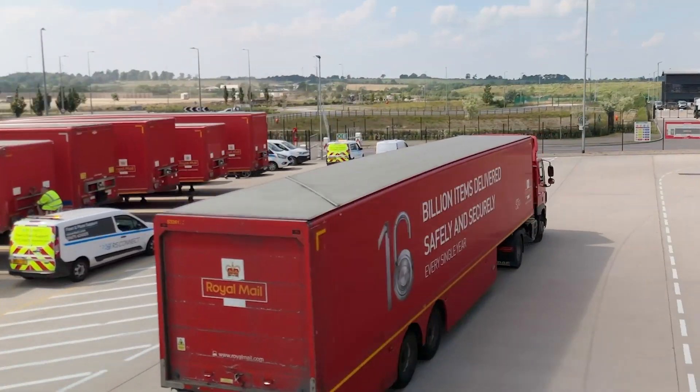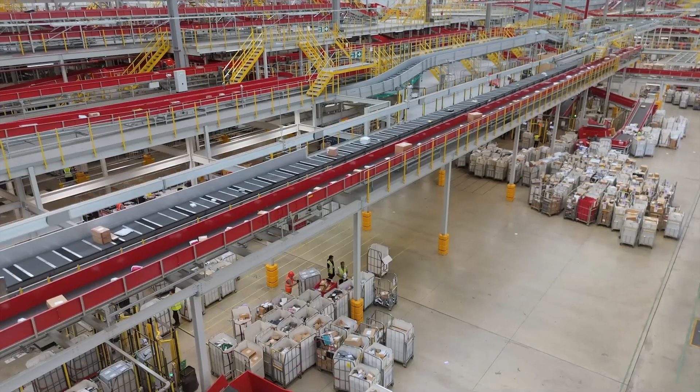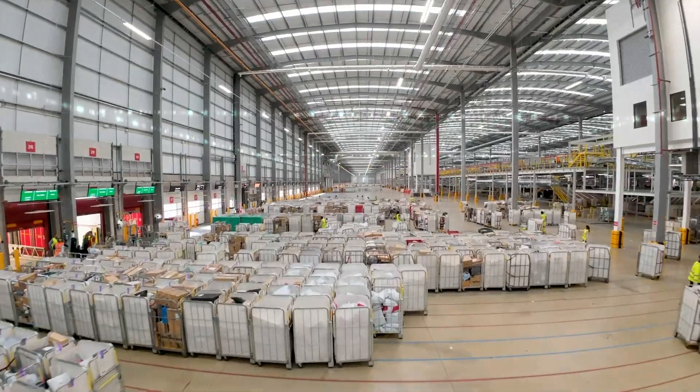For over 500 years, Royal Mail has been the trusted backbone of UK delivery, now reaching 32 million homes and businesses, and today it's evolving to meet the challenges of a fast-paced digital world.